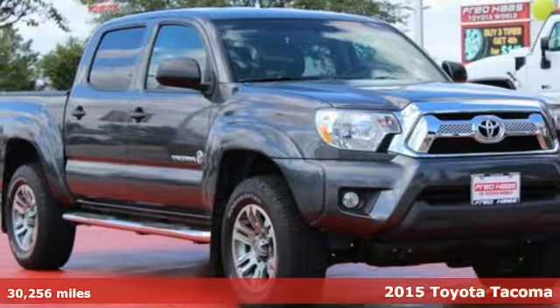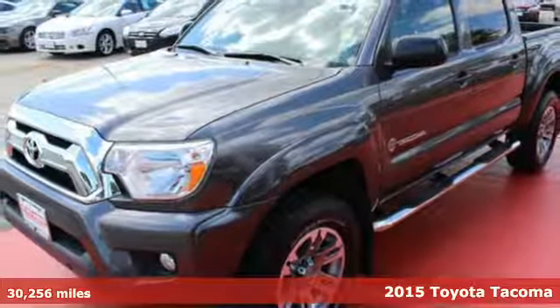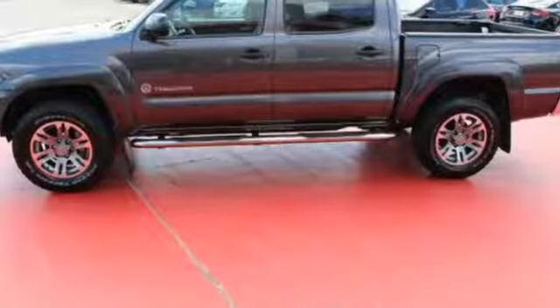It's a 2015 Toyota Tacoma. Don't worry about working hard — this truck can handle it. It comes with a fiber reinforced sheet molded composite bed that provides better impact strength than steel.